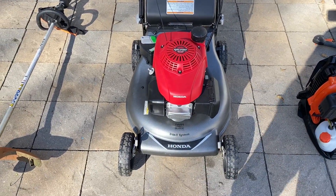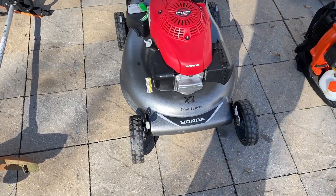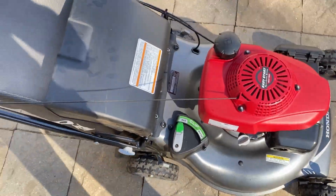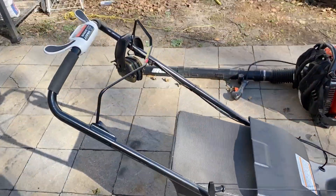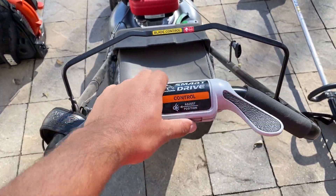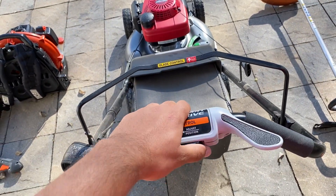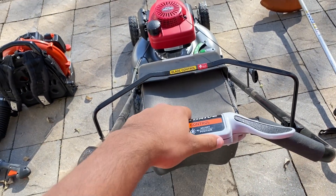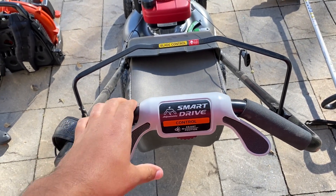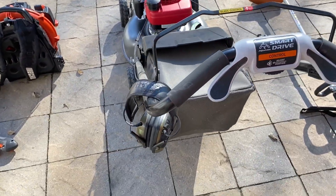This is the Honda GCV 160 self-propelled push mower. It's a three-in-one system — you can bag, clip, and mulch, which is always a nice feature. It's self-propelled and you can change the height. If you're super tall like me you might want it up higher, and if you're shorter you can bring it down to a more comfortable eye-level position.